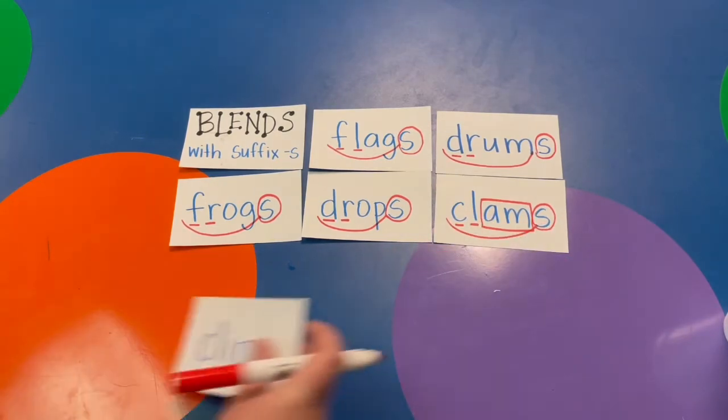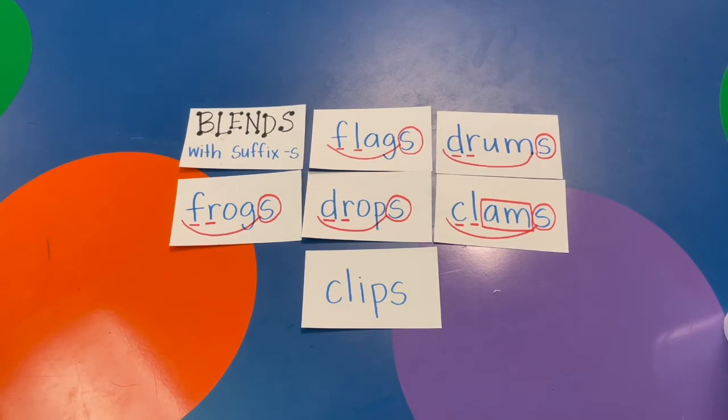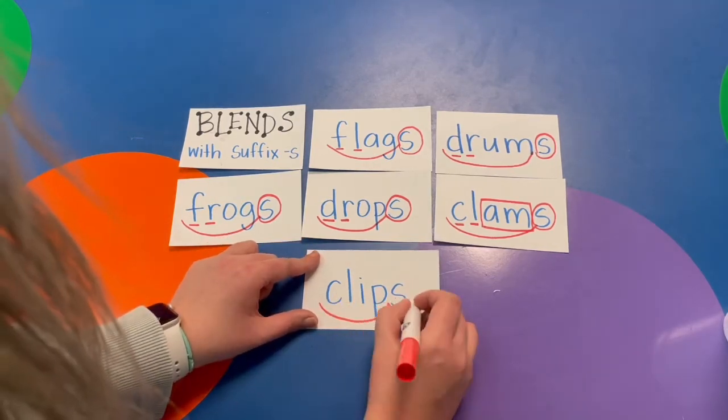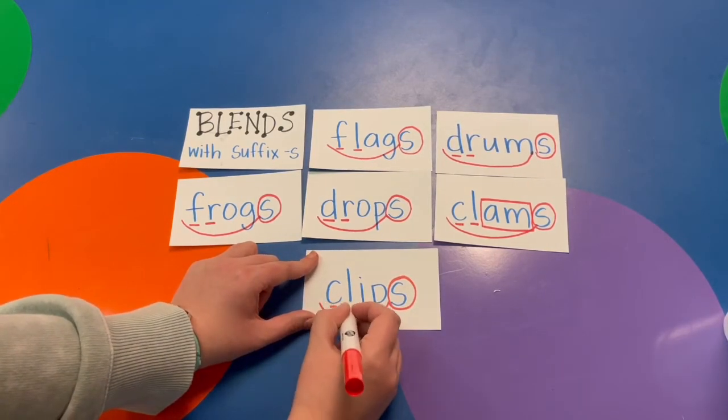All right, a couple more. Try this one. Clip — the whole word is CLIPS. Do you see the blend? CL, CL.